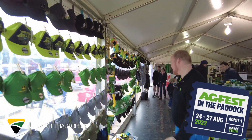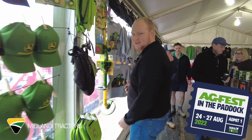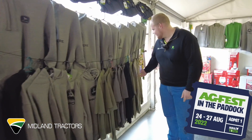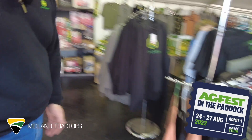All the headwear you could ever need — black, green, grey — kids clothing, lunch bags, school bags, more lunch bags, all your clothing needs: jumpers, shirts, hoodies, vests, full range of shirts.